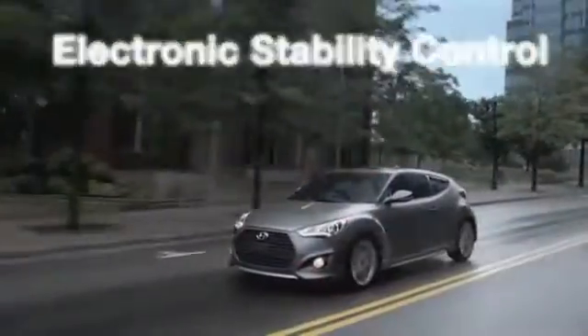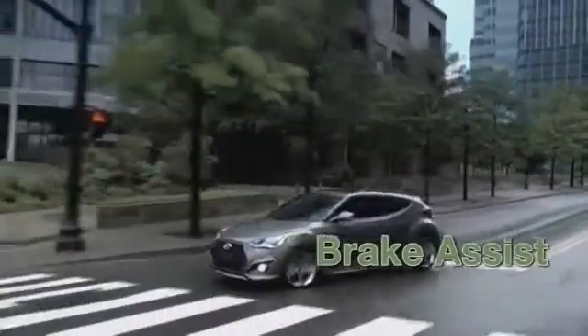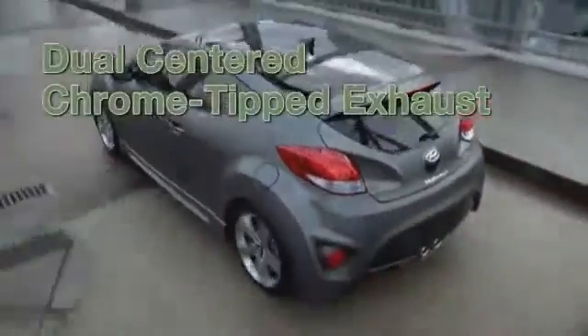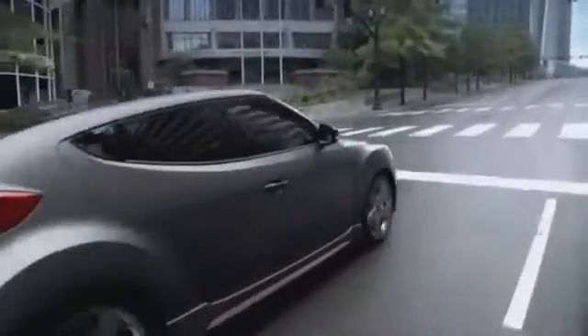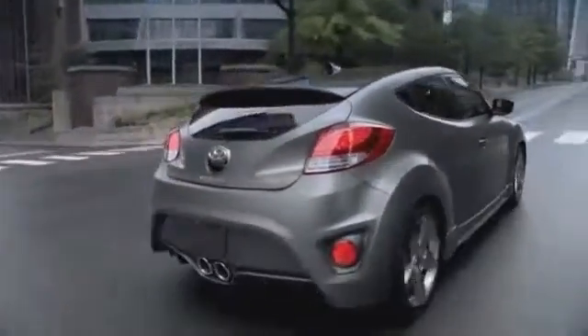Even our take on safety borders the extreme. Six airbags with a front occupant classification system, a protective unibody frame, and sophisticated vehicle stability management system are all standard so you can feel confident behind the wheel.